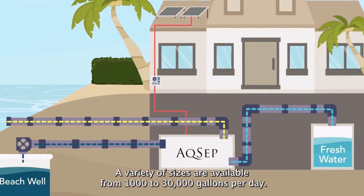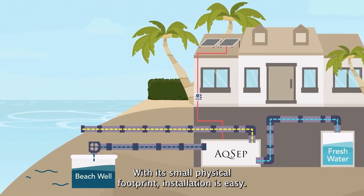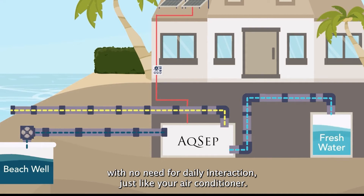A variety of sizes are available from 1,000 to 30,000 gallons per day. With its small physical footprint, installation is easy. Desalination units operate automatically with no need for daily interaction, just like your air conditioner.